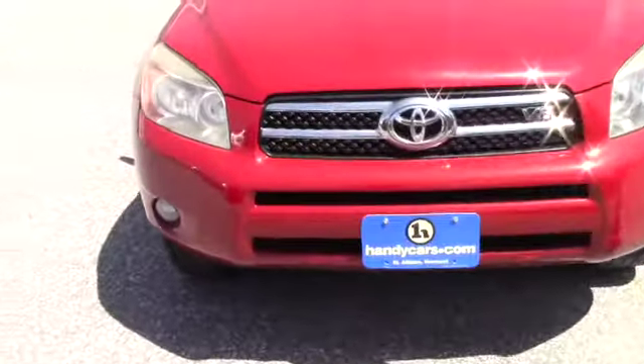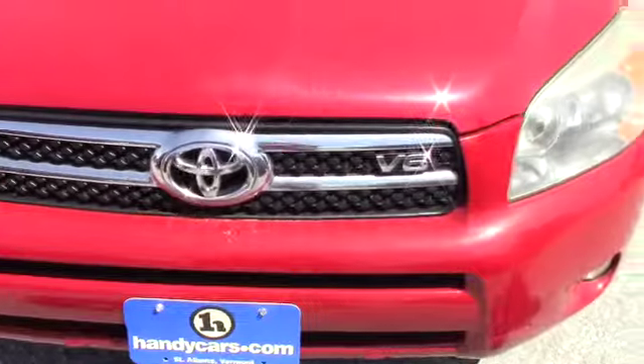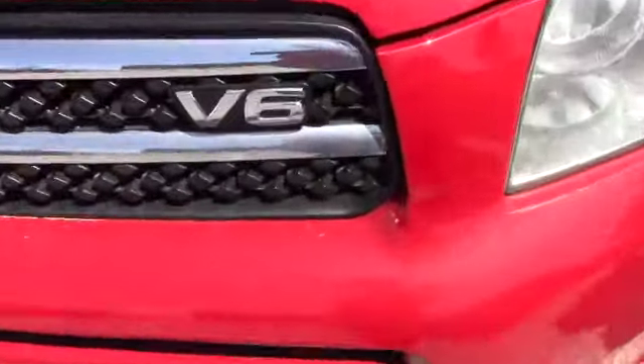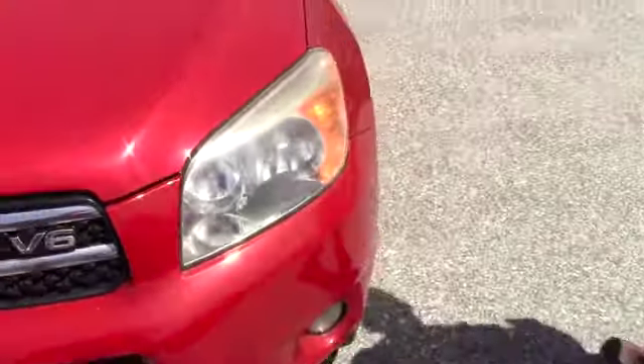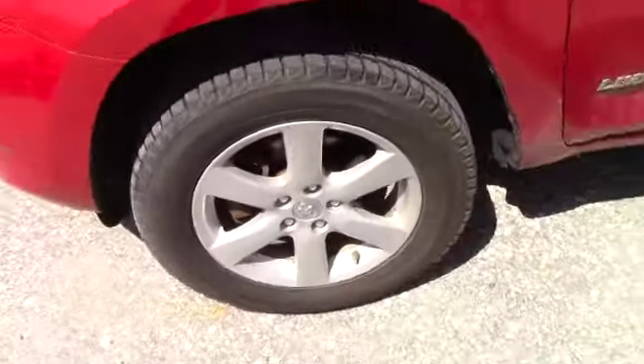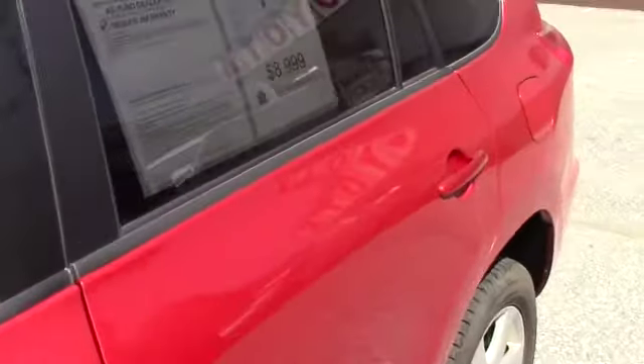First and foremost, the Unlimited does have a few options. In addition to this vehicle, it does have a V6, as that was an option. Fog lights and alloy wheels are in pretty good condition. This vehicle does have snow tires still with the vehicle. The only additional option is leather cloth seating, which we'll go over once we get inside the vehicle.